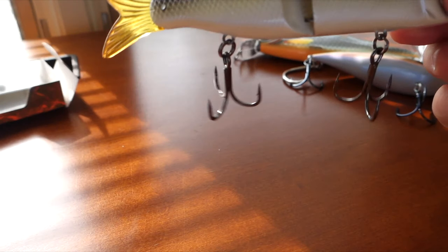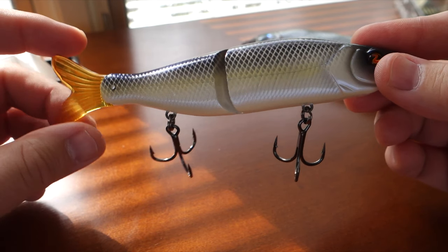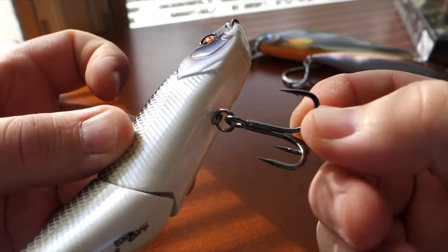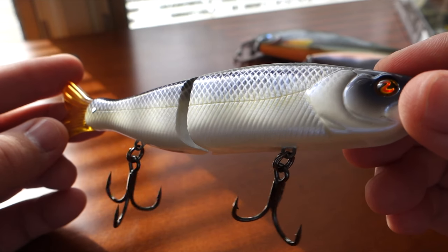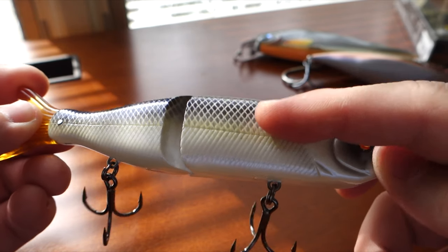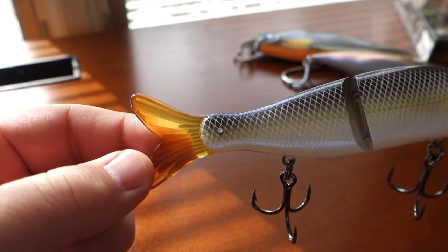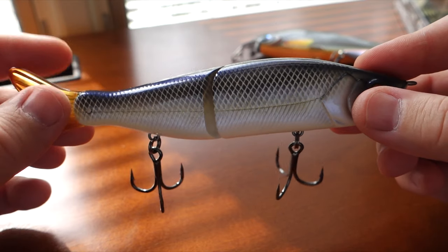My first glide bait — that's the River2Sea S-Waiver 168. Tactical Bass guys talk about this bait a lot. What surprised me is how beefy the stock treble hooks are — these are like 3X trebles. This color is Warden, kind of like a sexy shad color with a blue back, shad scale pattern, a muted chartreuse stripe through the middle, white belly, and a translucent yellowy tail. This is sort of an entry-level size swimbait.